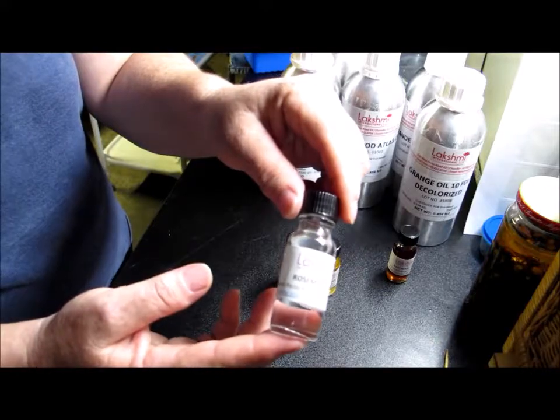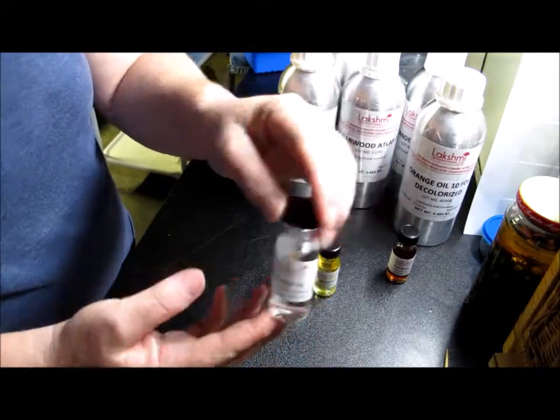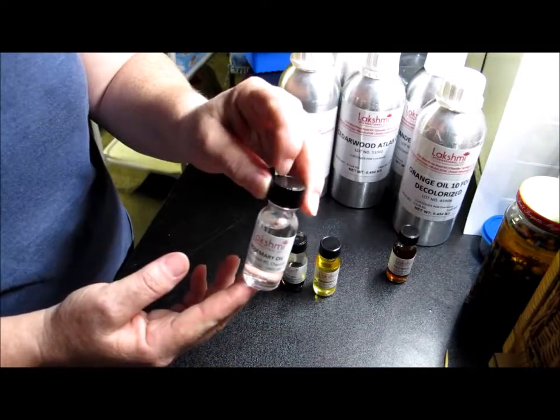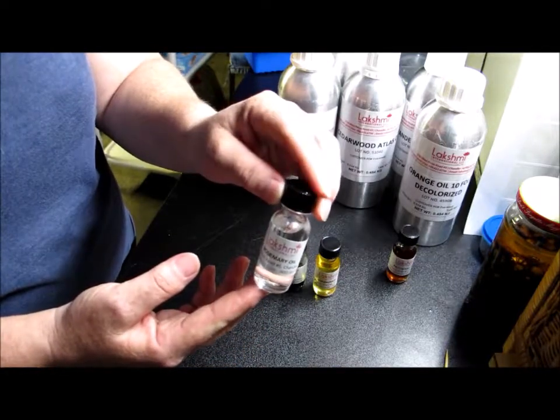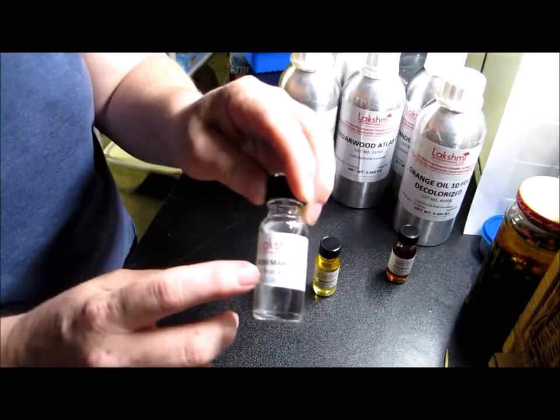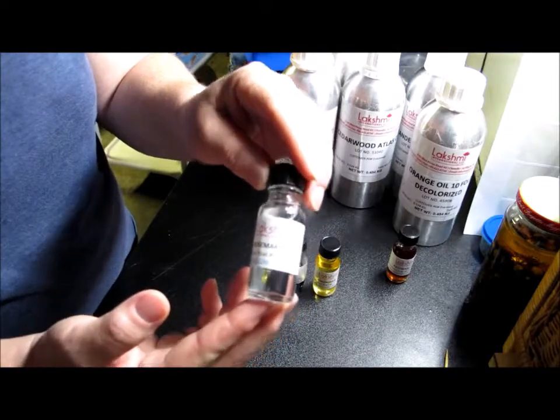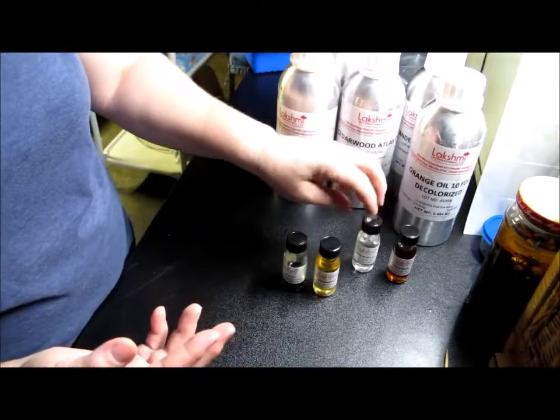I will be getting their patchouli next time. Then the rosemary oil — the last rosemary I ordered was from a Canadian company, it was organic and a good oil, but it has a musty tone I don't like. This rosemary smells more like what I'm used to — the Spanish rosemary — and it's a good, strong rosemary. I look forward to getting more of that.